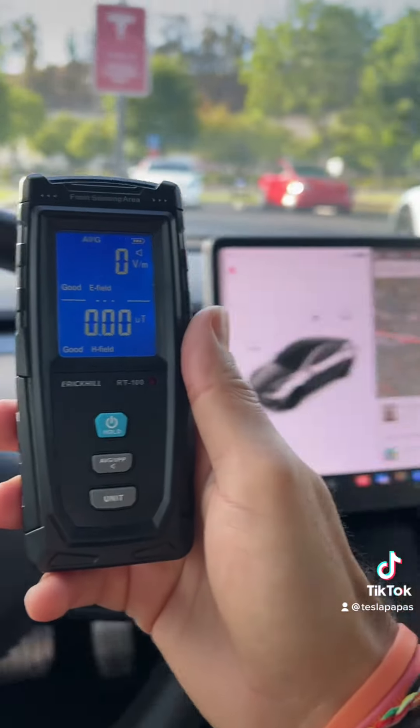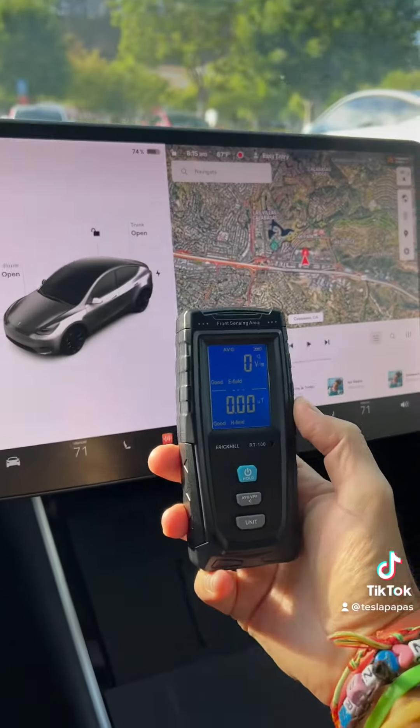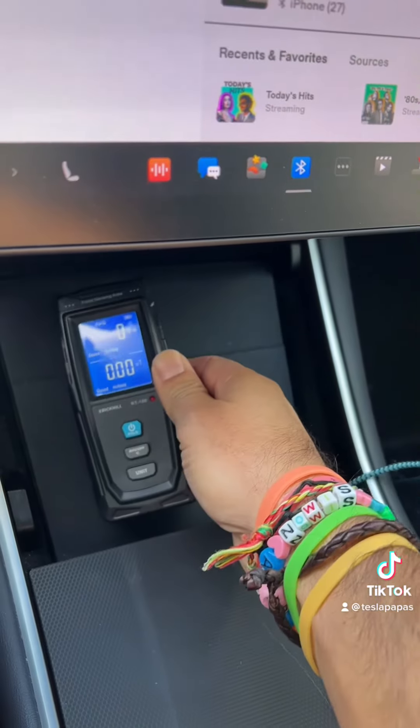Just sitting in the car as a baseline, there's really no reading of anything anywhere — even near the monitor. Maybe near the charger a little bit, but not even that much.